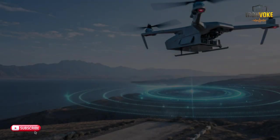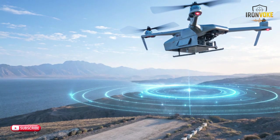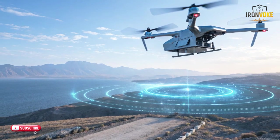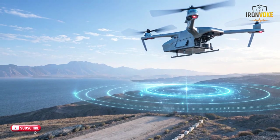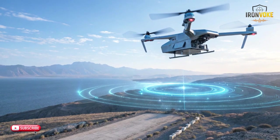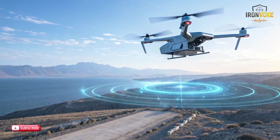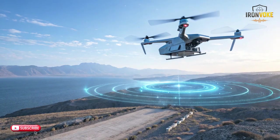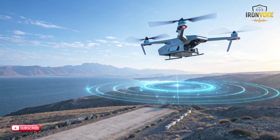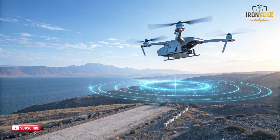You won't believe this. Israel created an autonomous aerial system that can search, select, and strike targets without needing constant human control. The level of precision inside this compact loitering platform is so advanced, it feels like technology from the future has quietly arrived in the present. Let's break down the HAROP, the drone that changed everything.